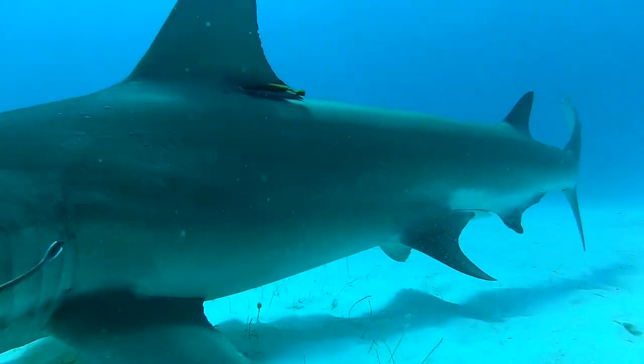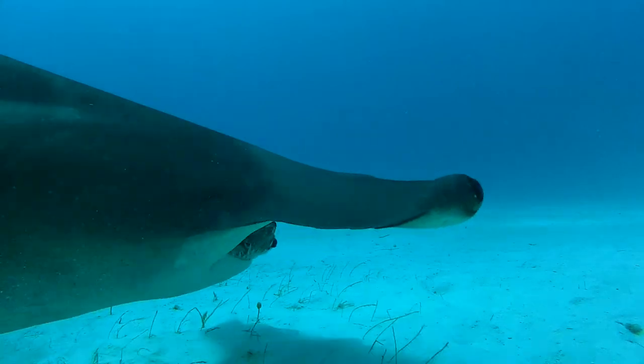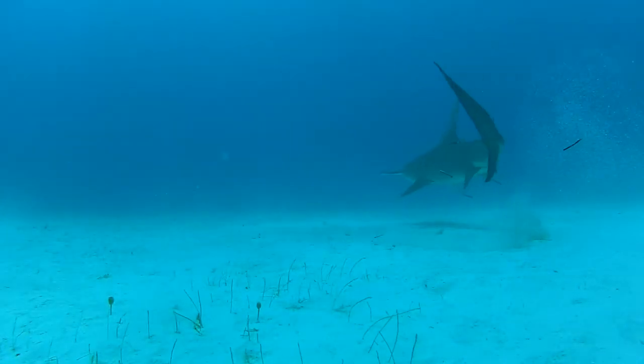They can grow up to 13 feet long and are found in temperate and tropical waters throughout the world. They are the largest species of hammerhead sharks and they don't pose a threat to humans.